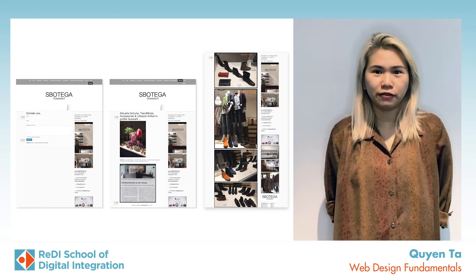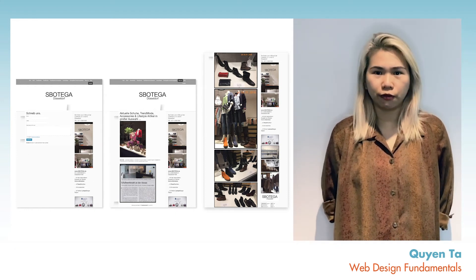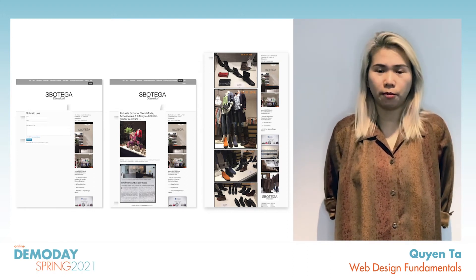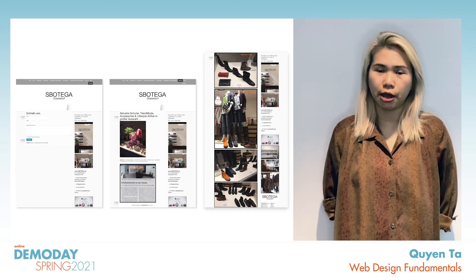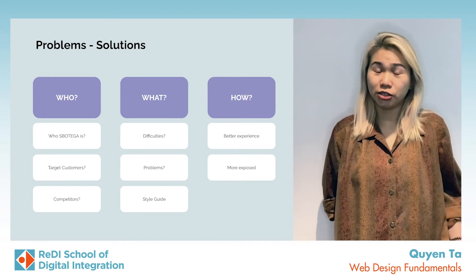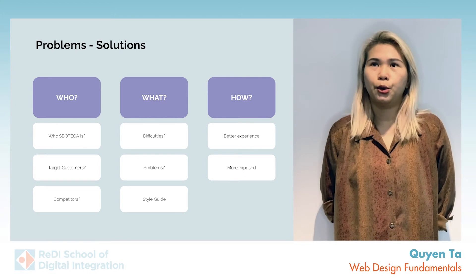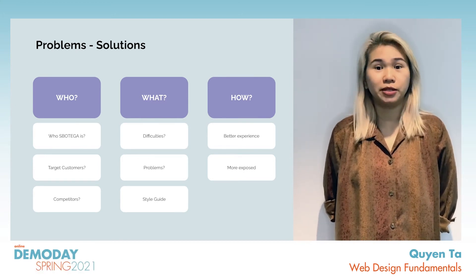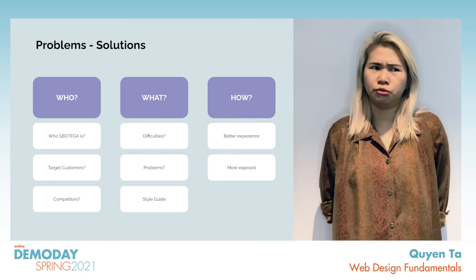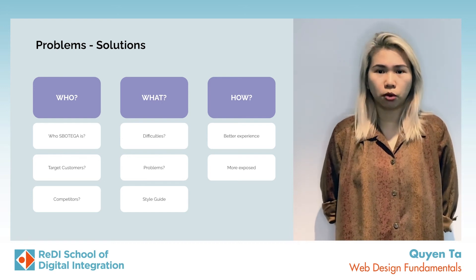So firstly, we have to look at the website and analyze what they have so far. And this is a big step in the process because all the information that we gather could help our design to be more user friendly. Here are my questions that I have to answer myself: who is S.Botega, who are their target customers and competitors? What problems do they have, or do the customers have to face when using the website, and how to solve those problems?